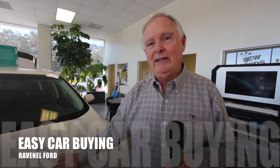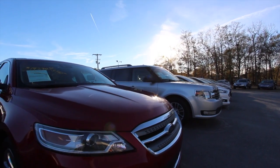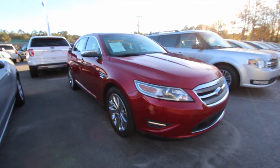Welcome to Ravenel Ford. I'm Dewey Nettles. We have some great videos for you to watch. What's up everybody? Let's spend some time together today on this video and take a look at the 2010 Ford Taurus.